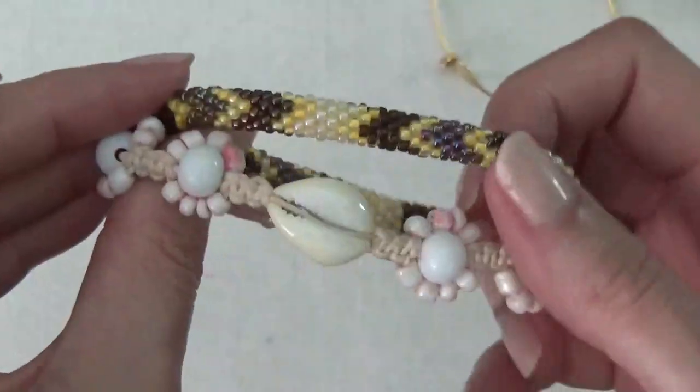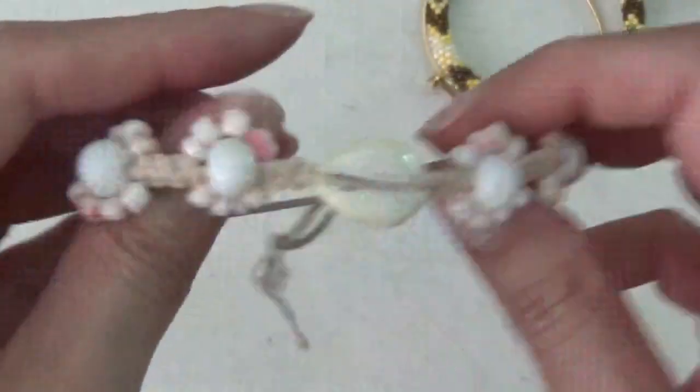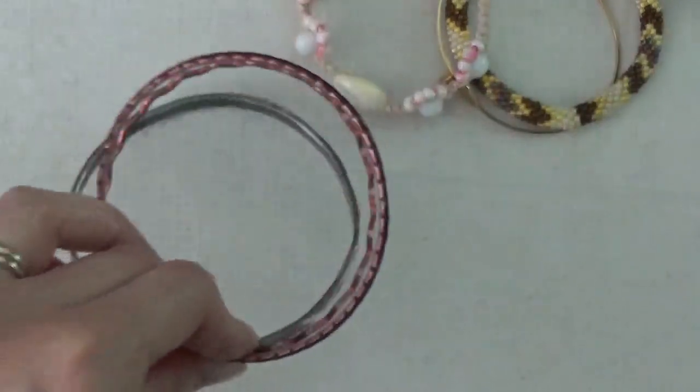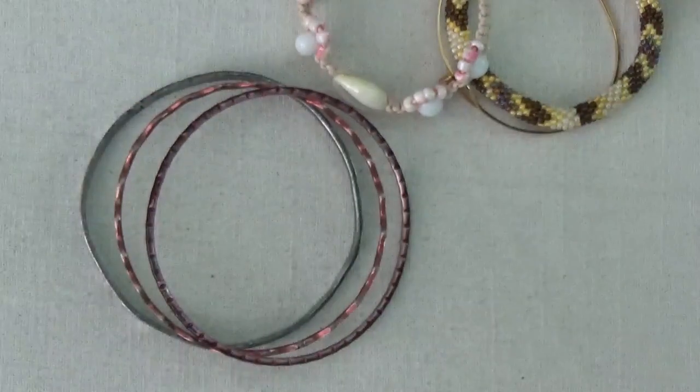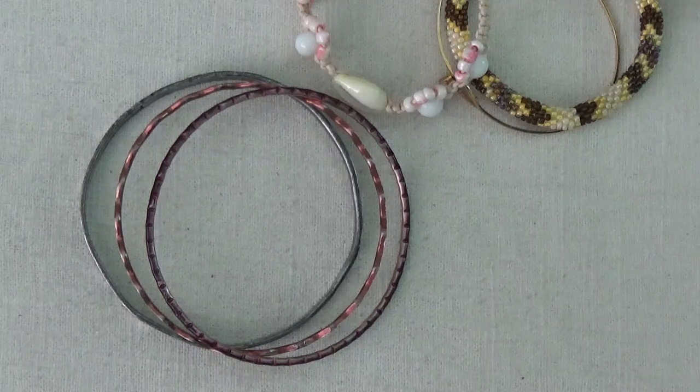And then some more bracelets here — roll-on, and a shell bracelet and some bangles. I'm gonna go ahead and take a break here. We'll continue on the next video. Thank you so much for watching, and I will see you next time.